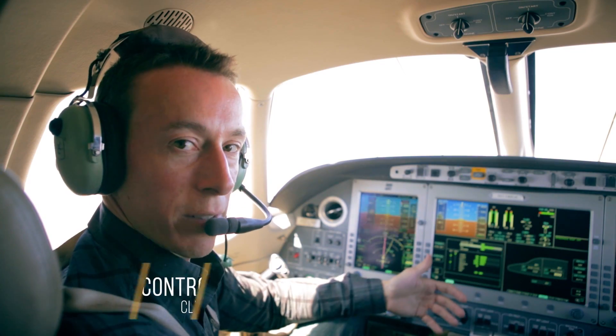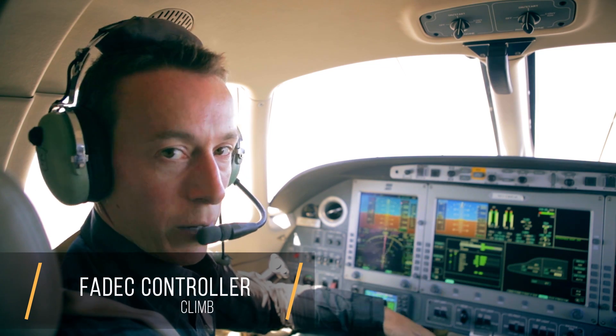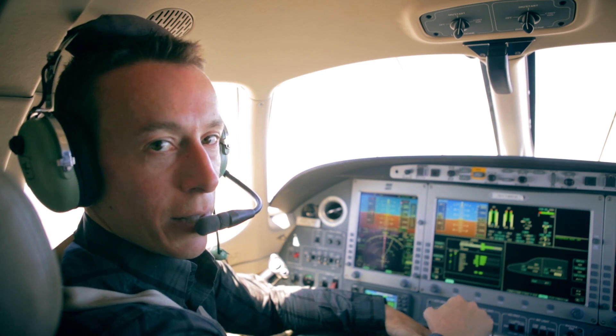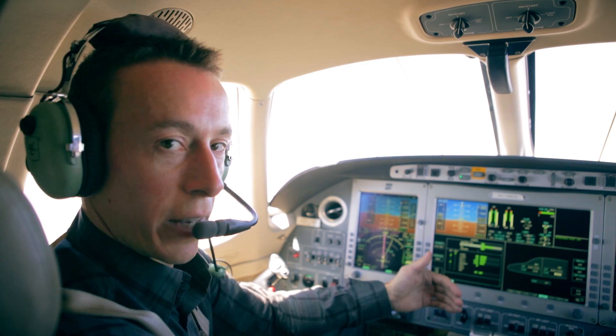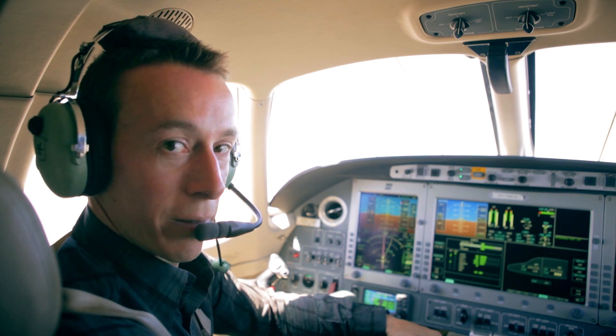Now we've reached the climb phase in the Eclipse, and again you're going to see a pretty big difference in workload. We don't have any N1 calculations to run. All we do is move our throttles from full forward slightly aft until we see MCT appear on the N1 indicator. That means the FADEC has gone from its takeoff mode to the max continuous thrust mode, and it's going to manage all our engine settings from there.